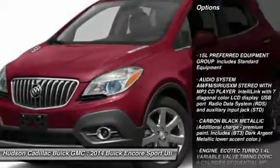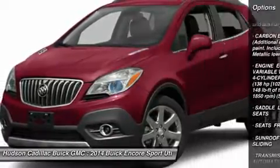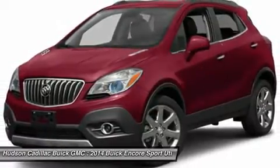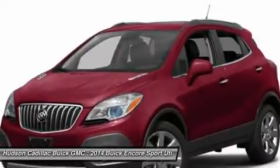All-wheel drive, steering wheel audio controls, power passenger seat, keyless entry, remote engine start, leather wrapped steering wheel, Bluetooth, adjustable steering wheel, power steering, aluminum wheels.